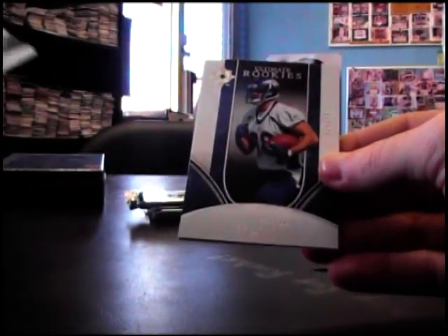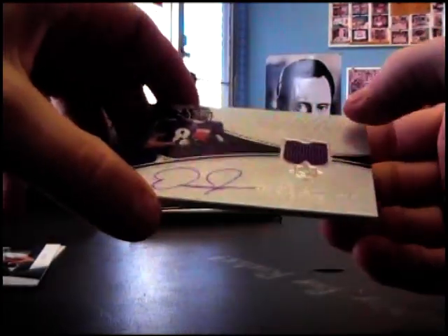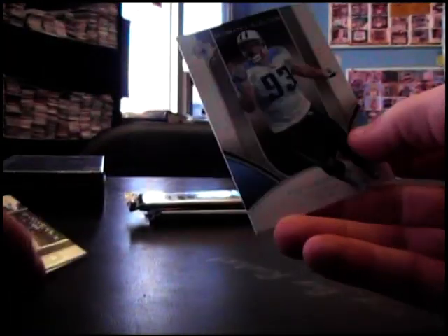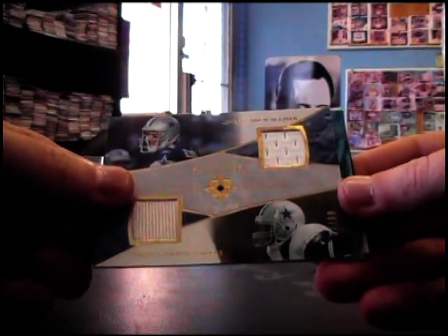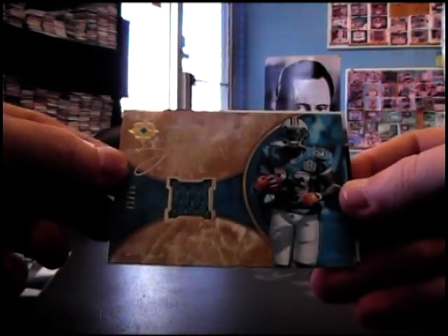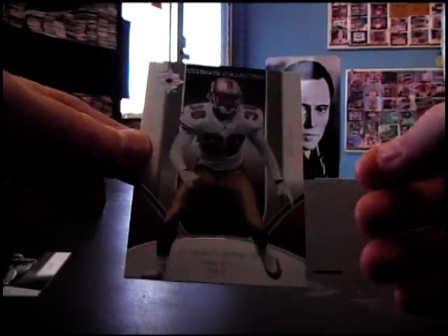Drew bled so much he needed a transfusion. Tony Scheffler. And a jersey autograph number 235, Demetrius Williams. And Kyle Vandenbosch. And Kyle Vandenbosch again — who is it? Shantae Spencer 525.